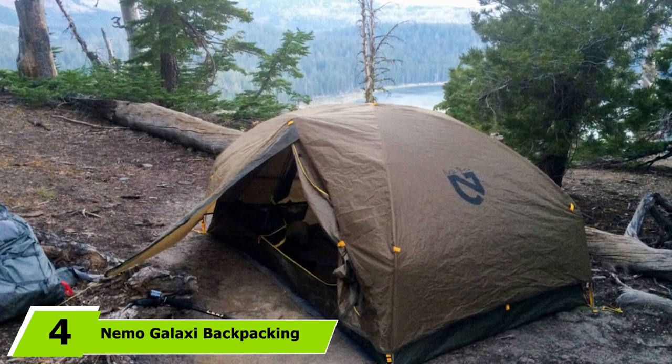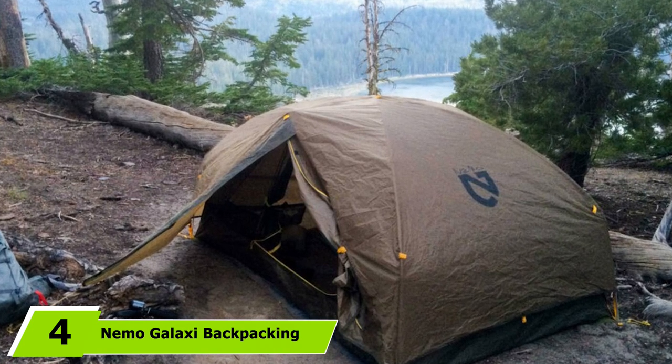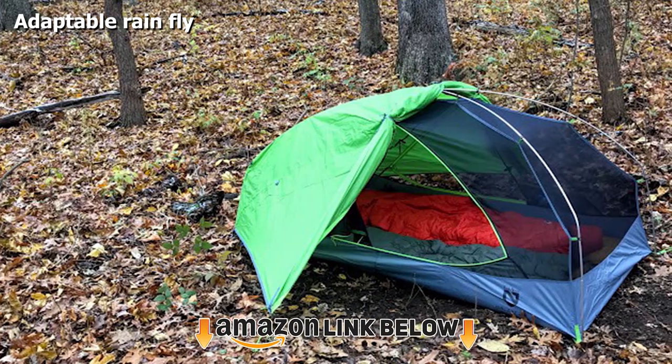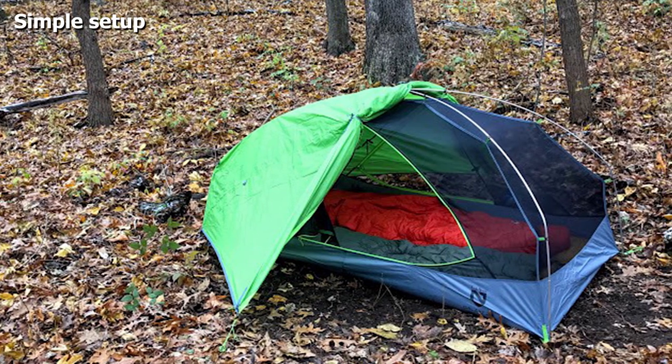Next at number 4 we have the Nemo Galaxy Backpacking Tent. Not only is this survival tent practical and functional, but it also has a great look to it. The extra-wide vestibules make this tent ideal for larger users. Setup is quick and easy, and it's made out of high-quality, durable material.